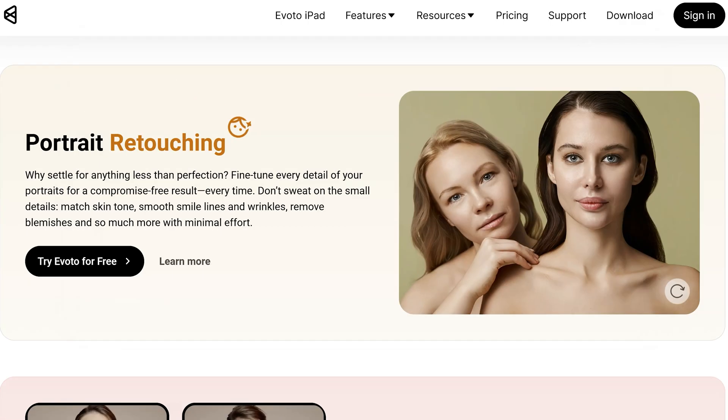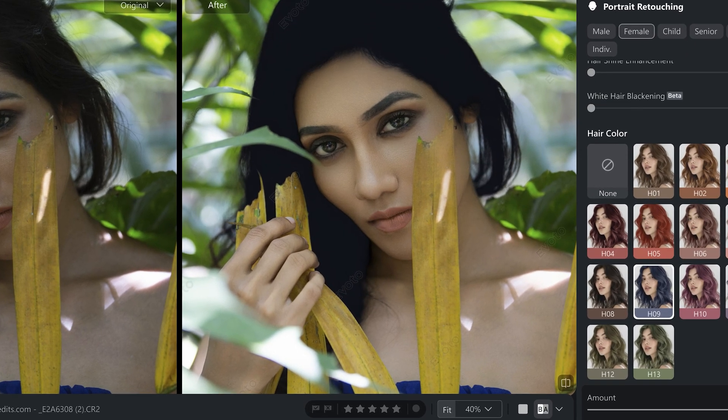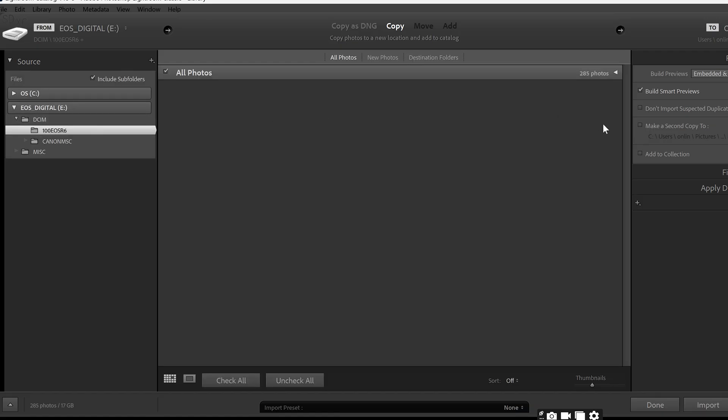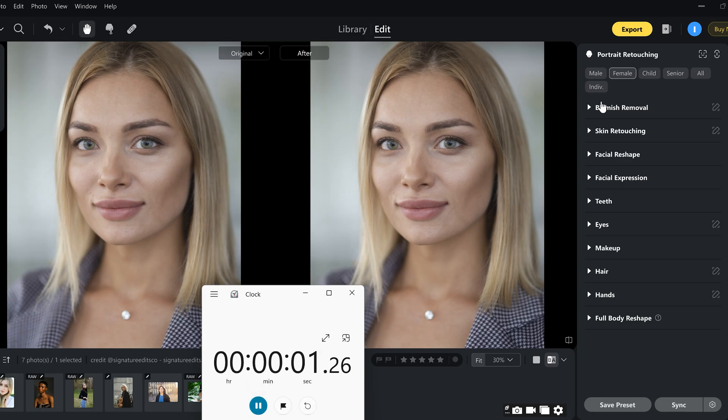While we're not focusing on huge batches today, the first and most obvious advantage is still raw speed, even on a single image. In Photoshop, a detailed retouch often requires jumping between programs like Lightroom and using a multi-step workflow. Let's start the clock on a typical edit.